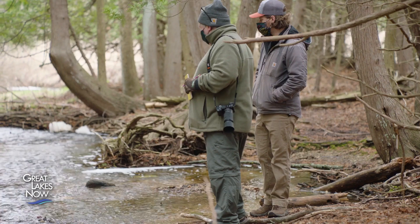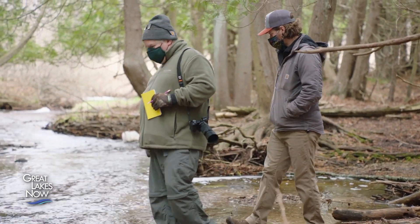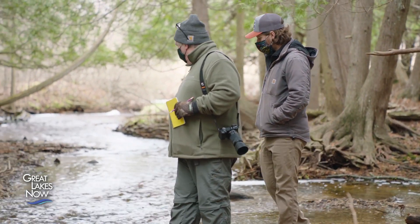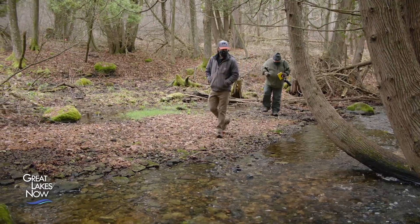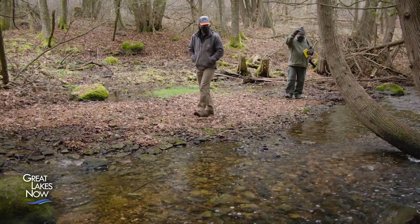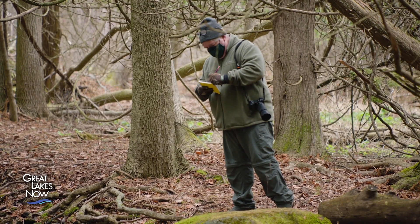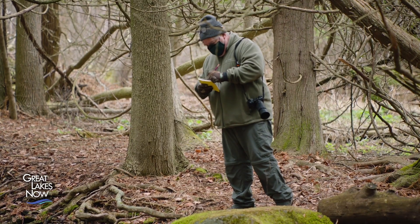It's just a process of coming out on a daily basis, checking to see if there are fish in the stream — whether they're suckers or other spring migratory fish — and then checking water levels, collecting other types of data for Karen to then use to get a better understanding of the sucker migratory season.